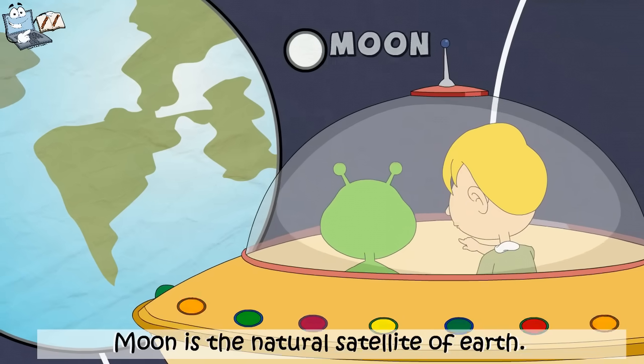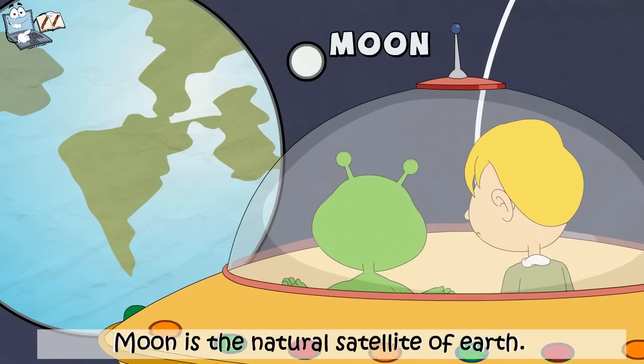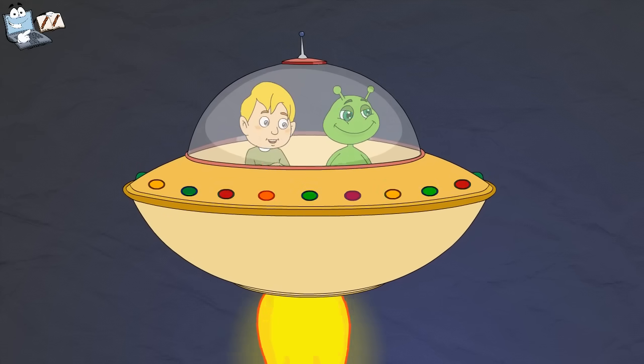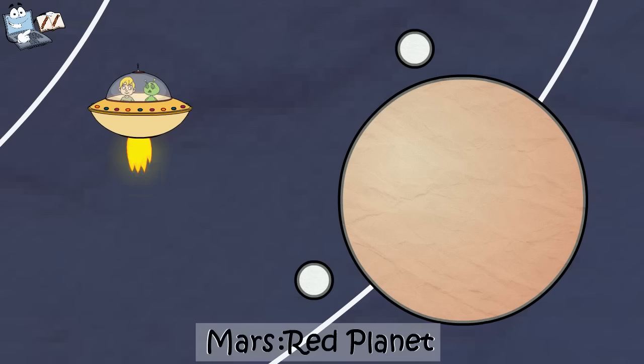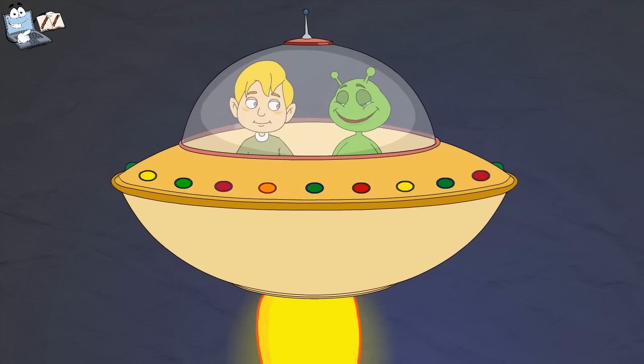And that is our moon. Yes, the moon revolves around the Earth. It is a natural satellite of Earth. Oh, what is that red-looking planet? Can you guess? I think the red planet should be Mars. Yes, Tim, you are right. This is Mars. It looks red in color because it has much iron content. You know, Mars has two natural satellites. You mean it has two moons? Yeah. Let us move on.